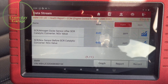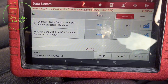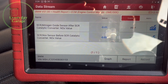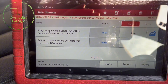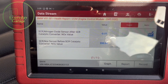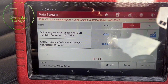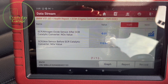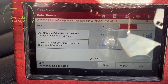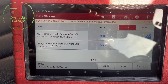I've gone into live data and I can see the NOx sensor value after the SCR cat — both the before and after are reading zero at the minute, which we'd expect because the car's not running. I'm going to get it up and running and see what happens. Immediately, the NOx sensor before the SCR cat has come online, but the one after the SCR cat, which is reading too high a value, hasn't come online yet. I'm going to leave it running for another couple of minutes.